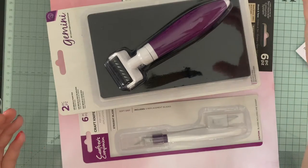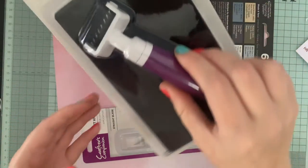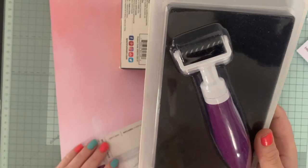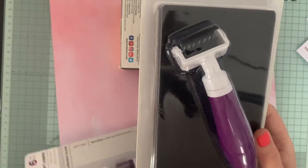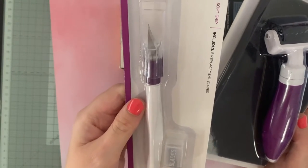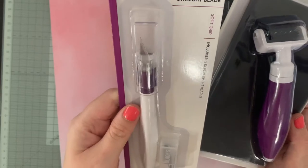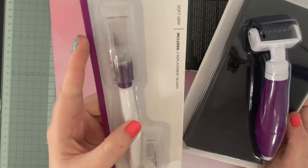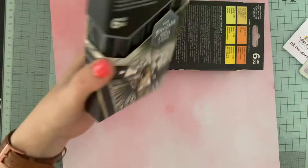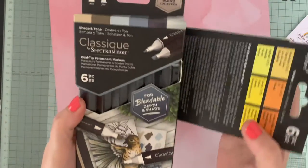WH Smith had a three-for-two offer on, which was great. I've got a die cut release tool because I keep thinking I wish I had one - so I've got one now. I also got a new craft knife; I've got an X-Cut one and I just cannot get on with it, I really struggle with it, so hopefully this one will be a bit better - we shall see.